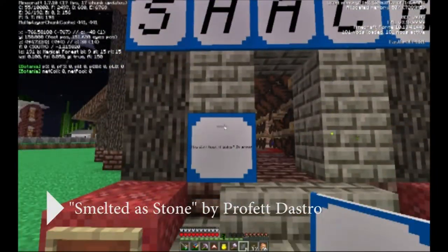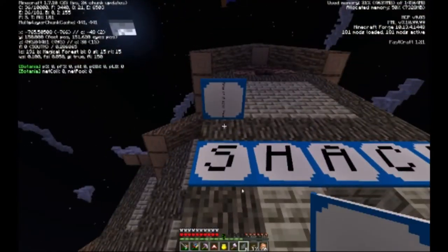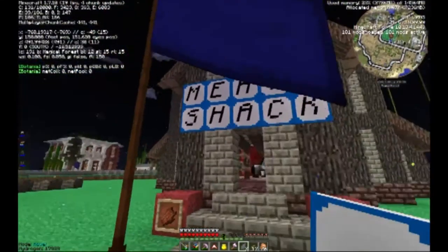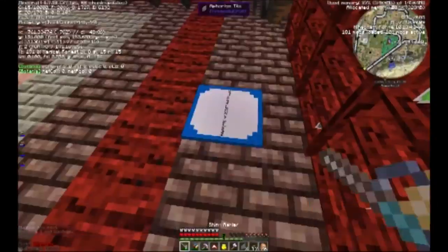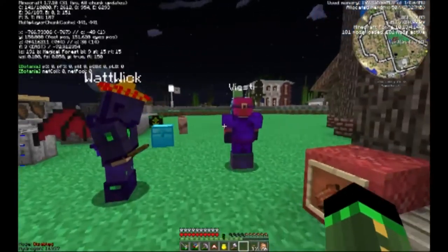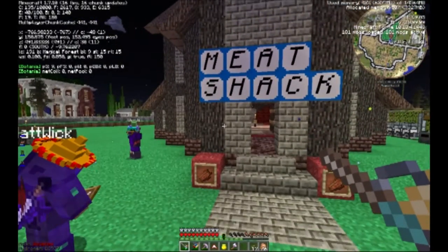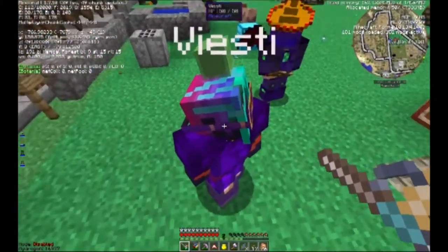There's a term for all the meats — the materials that are organs and whatnot. Offal? I think it's offal. Let me double check. Also called organ meats — refers to the internal organs and entrails of a butchered animal. Well, there you go.